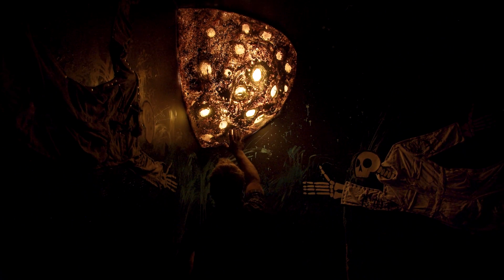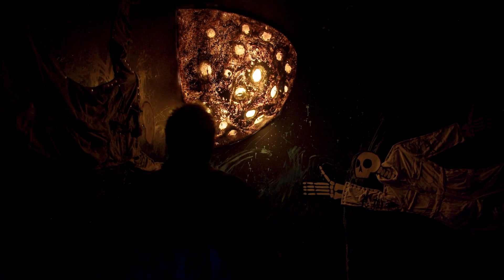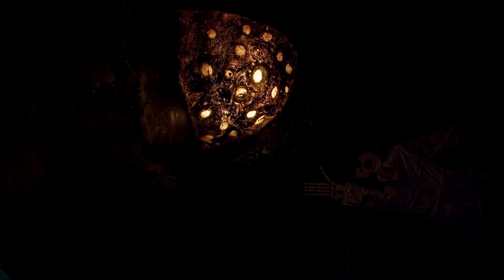The moon uses a LiDAR sensor array to track a visitor's movements. As they walk towards the moon, it gets progressively brighter, as if to say hello.